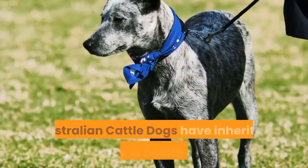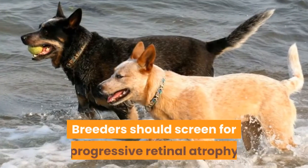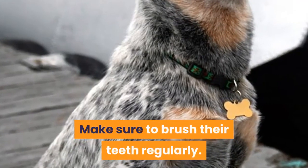Healer Health & Wellness. Australian Cattle Dogs have inherited a range of health issues. One example is deafness. Breeders should screen for progressive retinal atrophy and hip dysplasia, according to the AKC. Make sure to brush their teeth regularly.